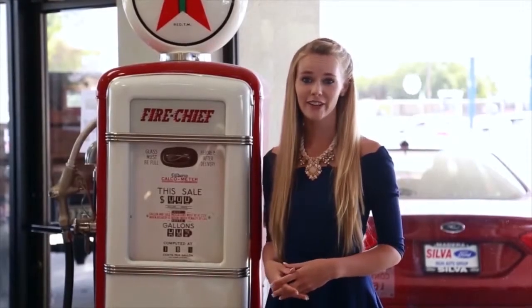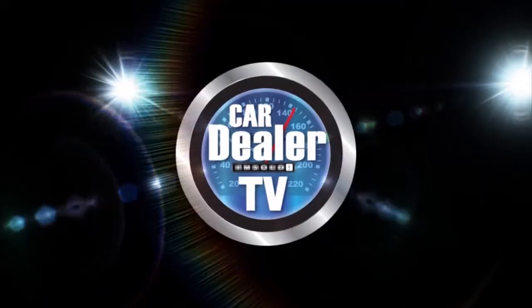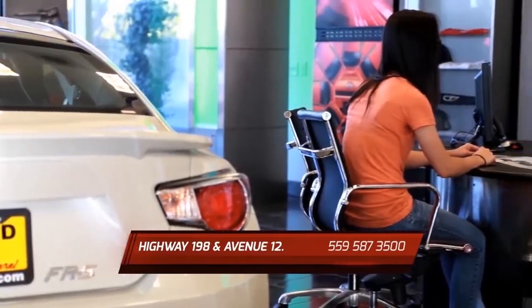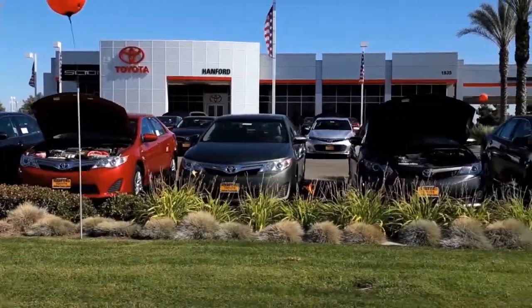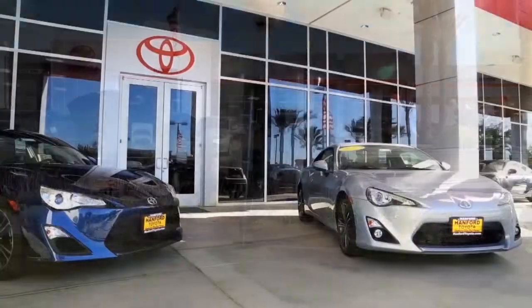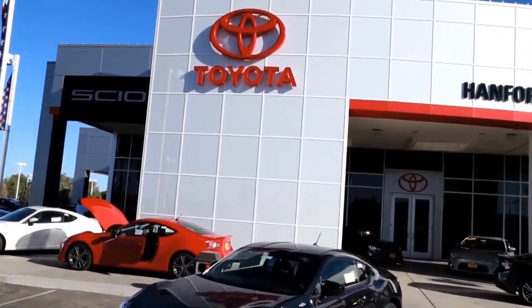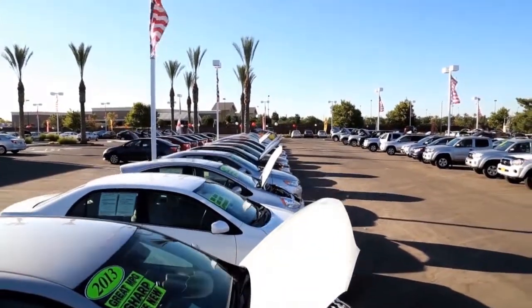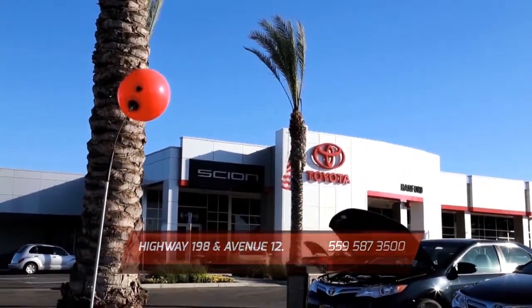Looking for your next vehicle? You're in the right place. Let's get back to the show. When it comes to buying or servicing your vehicle, where can you go expecting only the very best in customer service? Hanford Toyota is proud to serve the Central Valley with quality Toyota and Scion vehicles. Whether you're looking for a new car or browsing our huge selection of quality pre-owned inventory, our hometown team of knowledgeable sales consultants can help you find the right vehicle at the right price. Here are some great deals we're offering now.